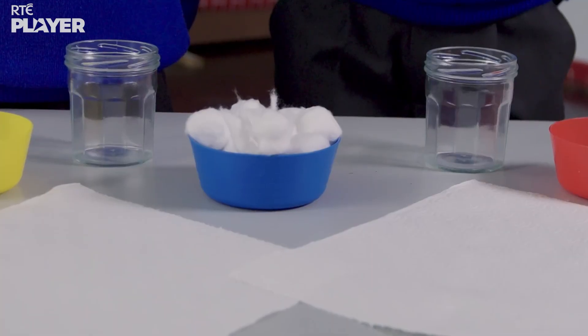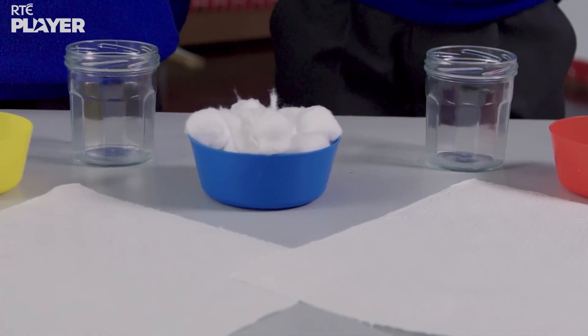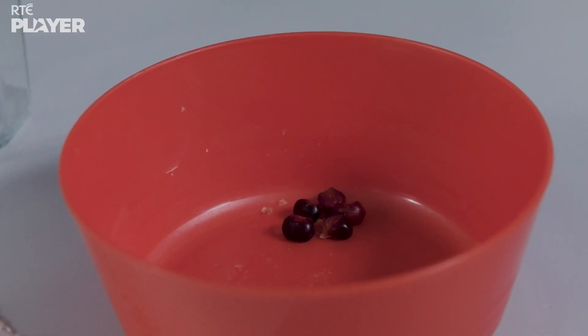This experiment needs kitchen paper, cotton wool, two small jars, some water, and of course some seeds.